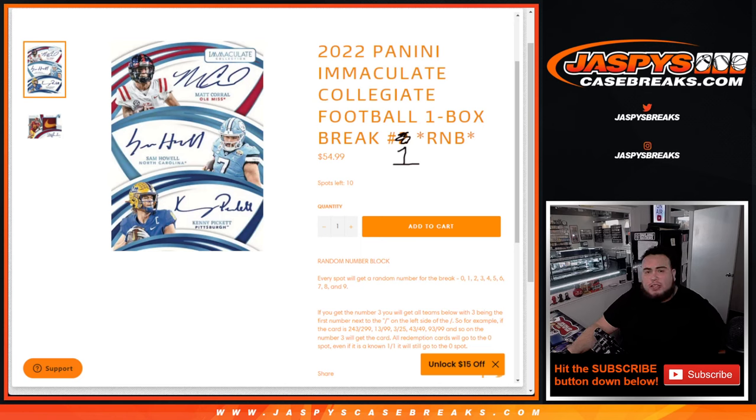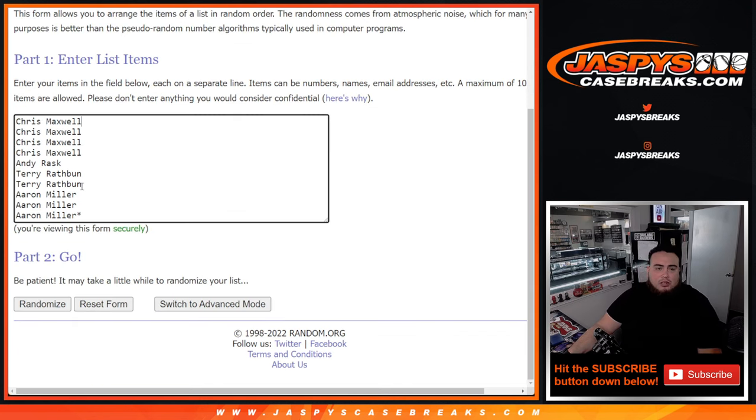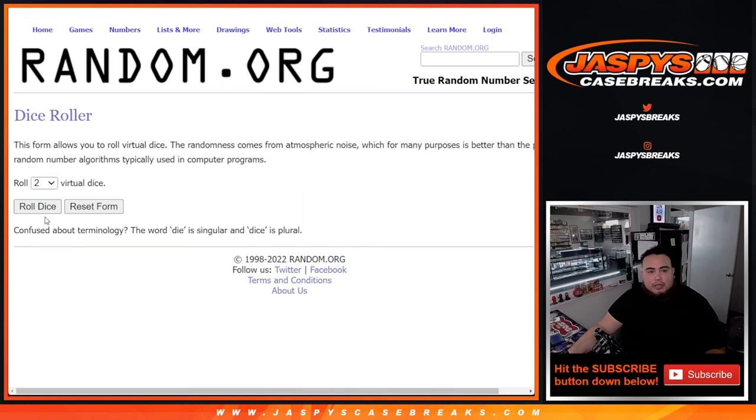What's up everybody, Jason here for JaspesCaseBreaks.com. 2022 Panini Immaculate Collegiate Football just sold out, brand new release today. This is a one-box break, random number block number one — number two is already on the website. Everyone gets a random number from zero through nine. We go by the first number on the left side of the serial number dash. Any and all redemptions go to spot zero, any one-on-ones go to spot one. Starting off with Chris, ending with Aaron: zero, one, two, three, four, five, six, seven, eight, nine.